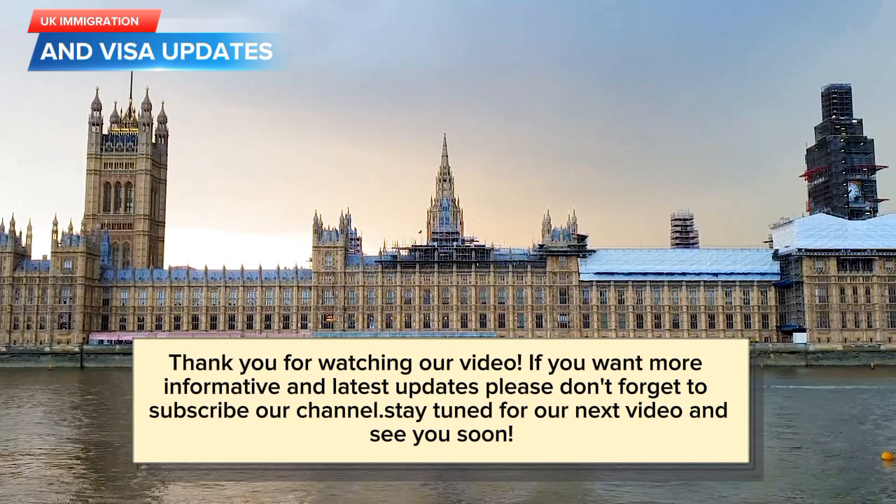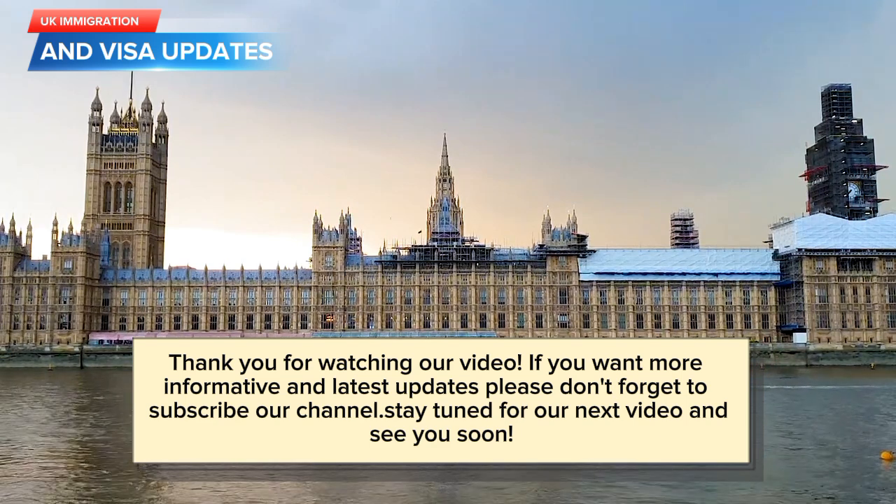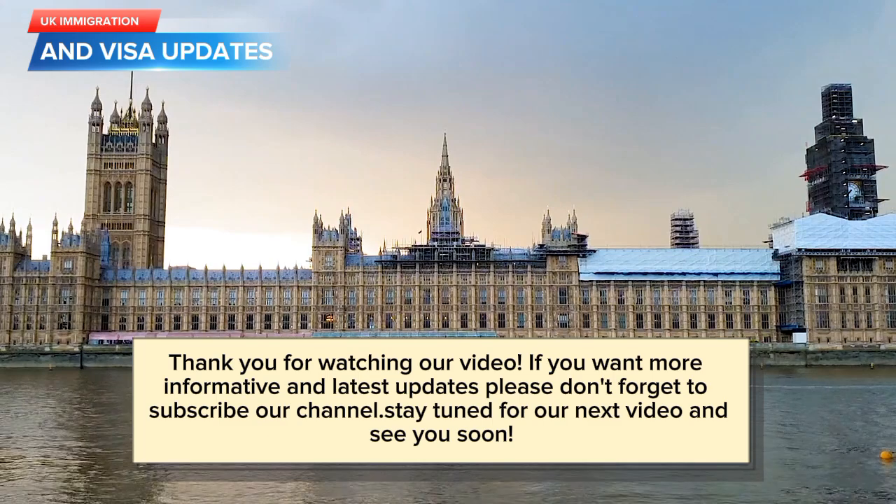If you want more informative and latest updates, please don't forget to subscribe to our channel. Stay tuned for our next video and see you soon.